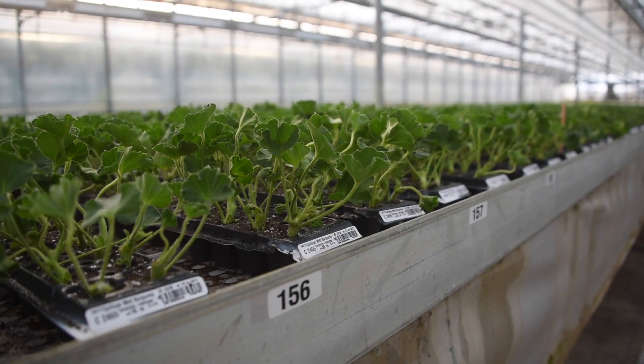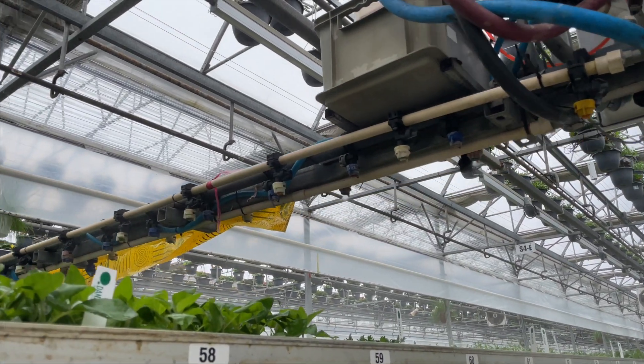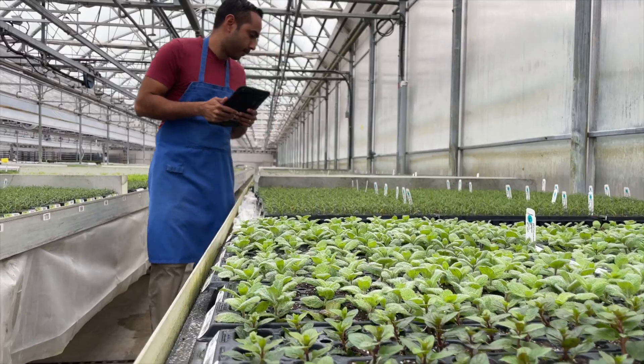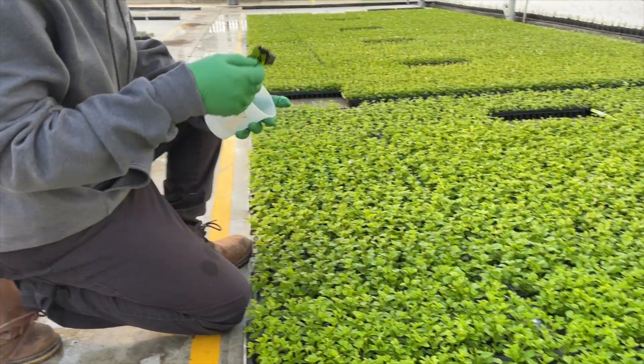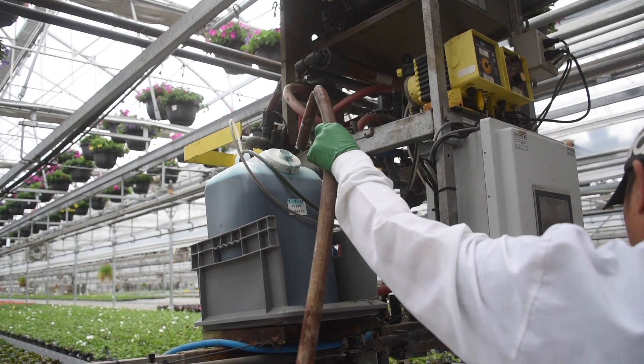After the cuttings have developed enough of a root system, the amount and frequency of misting can be decreased. As they continue to grow, our team is constantly monitoring their soil pH and EC, checking for pests, and feeding them as necessary.